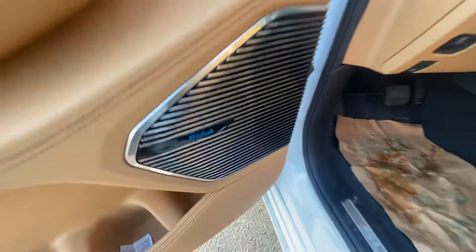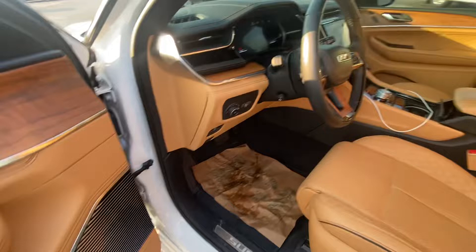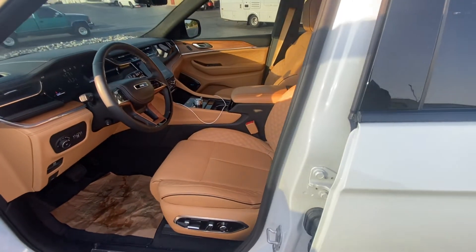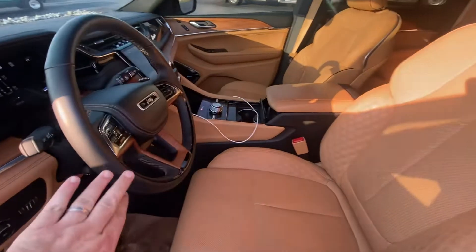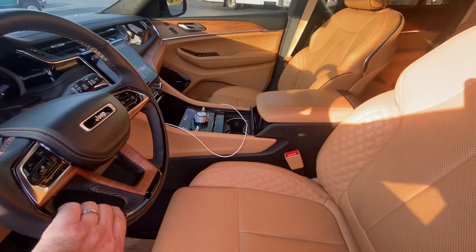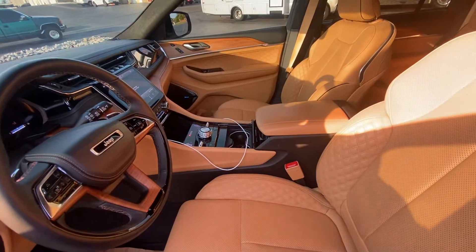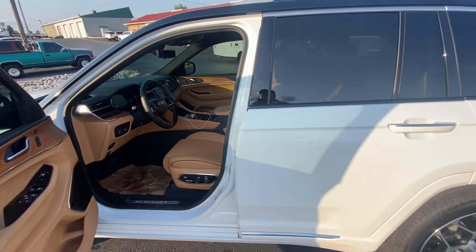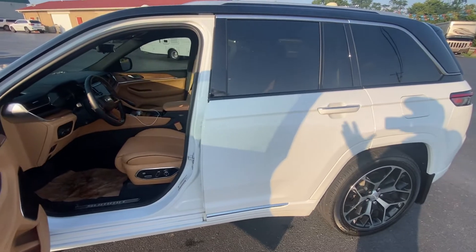It's got the McIntosh sound system in it, and wow, it is gorgeous. Adaptive cruise control — basically when you drive this thing, all you have to do is put your hand on the wheel and it drives for you. It does everything you can imagine. It comes with a full tank of gas if you buy it right now.